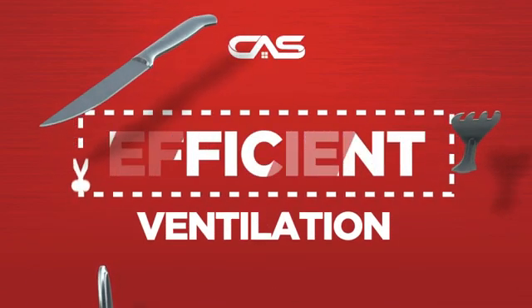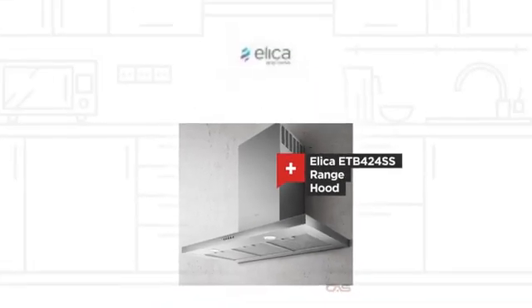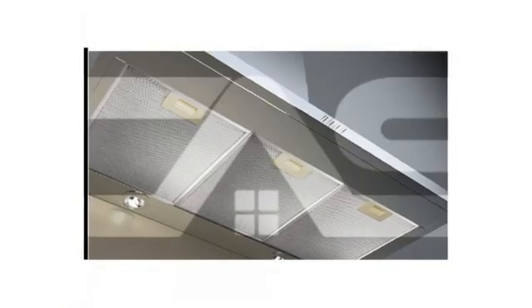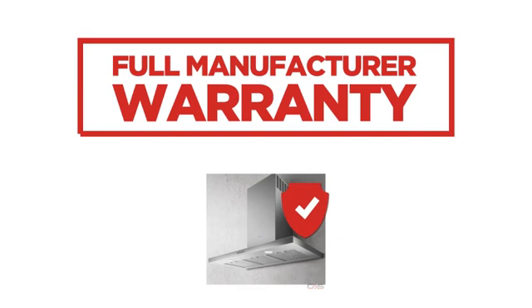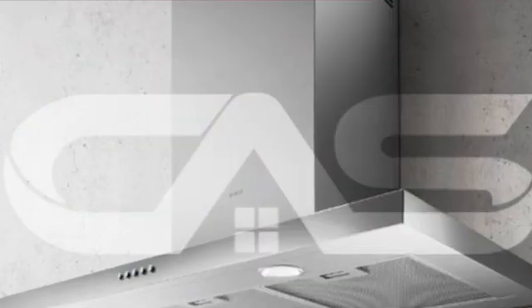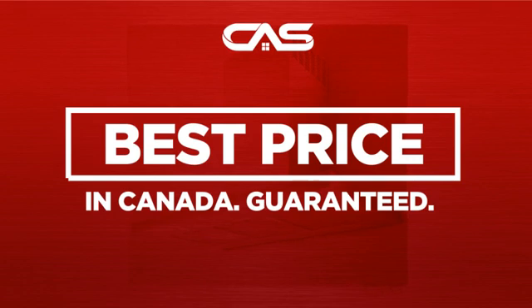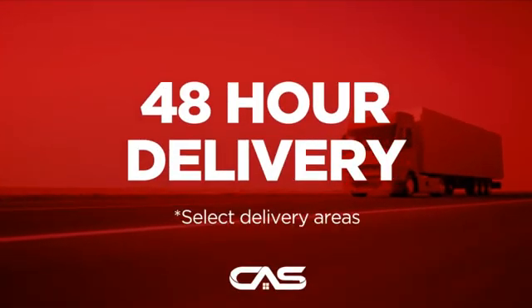Need an efficient ventilation system? Try this model from the Leica. Backed with a full manufacturer warranty, and only at Canadian Appliance Source, you get this ventilation system at the best price in Canada. Plus, it can be delivered within 48 hours.